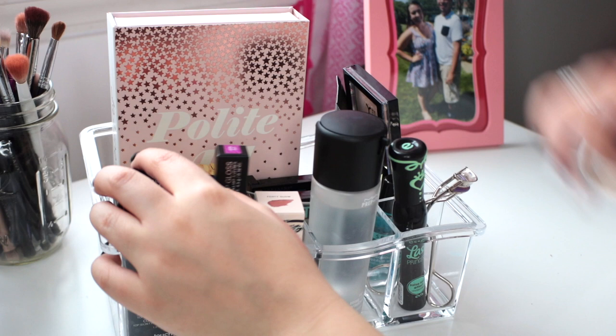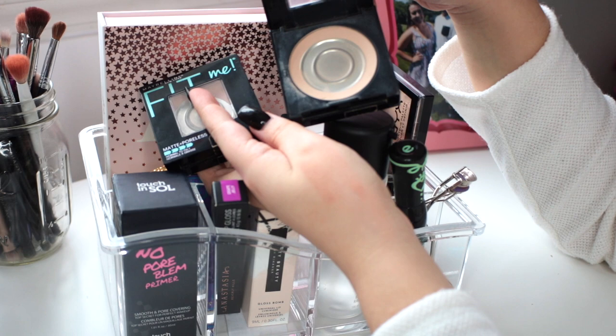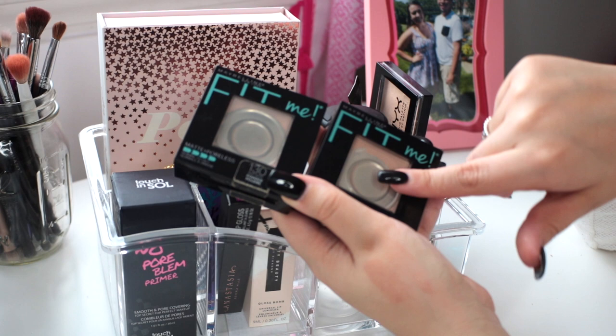Another new product I got for Christmas is the Touch in Sol No Pore-Blur Primer — I've been testing it out and I actually really like it. It's the Smooth and Pore Covering Top Secret for Perfect Makeup; the packaging is like a frosted matte finish. I've been liking it in combination with the Fenty primer, actually — that's my favorite way to use it so far. Also in here I have the two Maybelline Fit Me powders that I said in my declutter I was going to use up. There's barely any powder left around the very edges, so I need to make a point to reach for these.